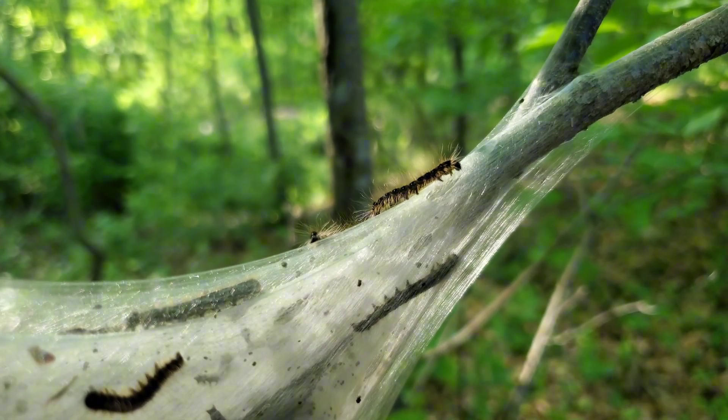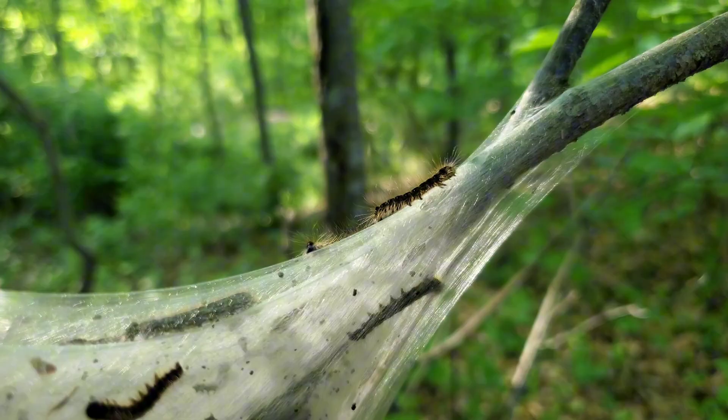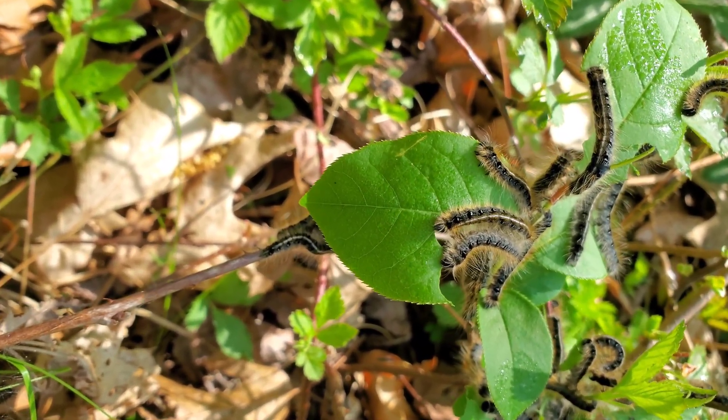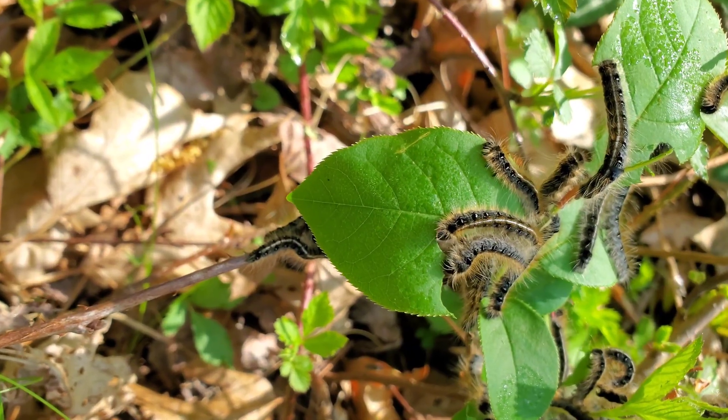As spring arrives, the eggs synchronize their hatching with the budding of trees. Timing is everything. These young caterpillars need tender foliage to grow, and they waste no time getting to work.